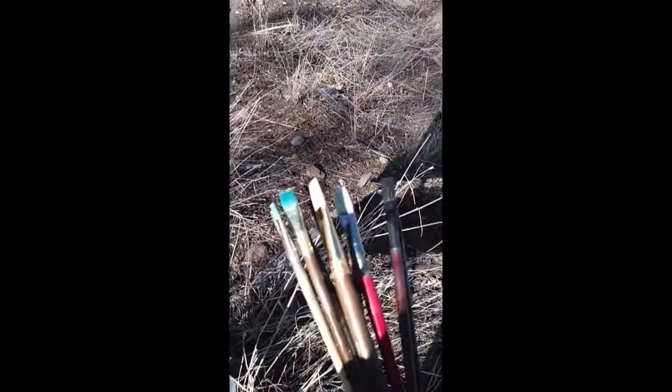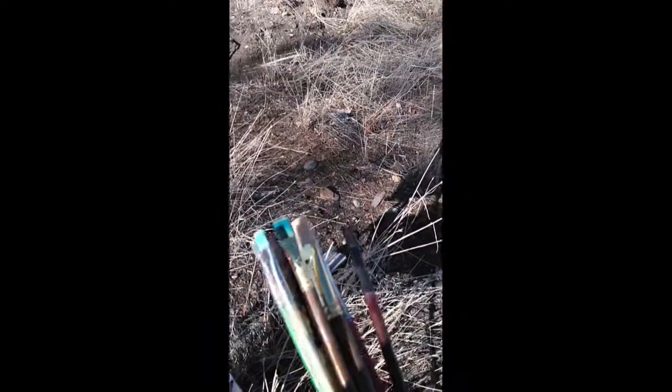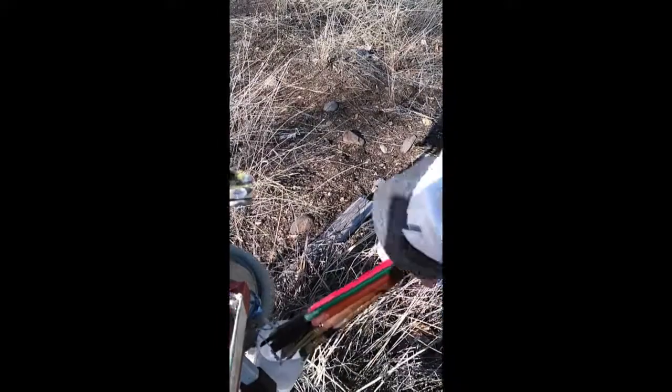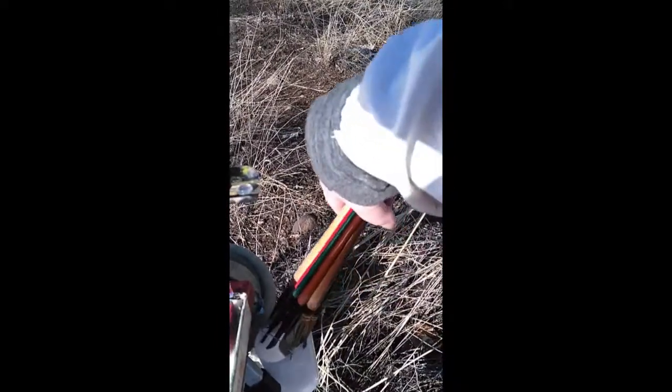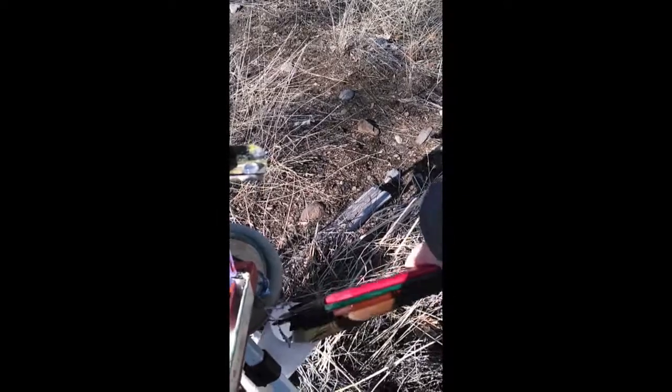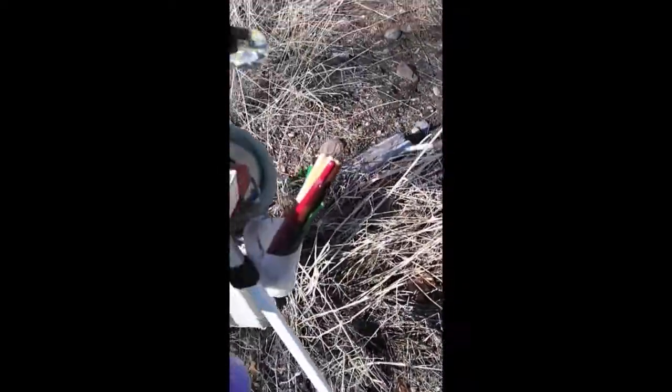I have a variety of brushes here — flats and brights, size 10 to 4, and a number 2 for line work. I keep them in water because they're acrylic. The heat makes acrylic dry really fast, and I've had acrylic paint destroy my brushes before.